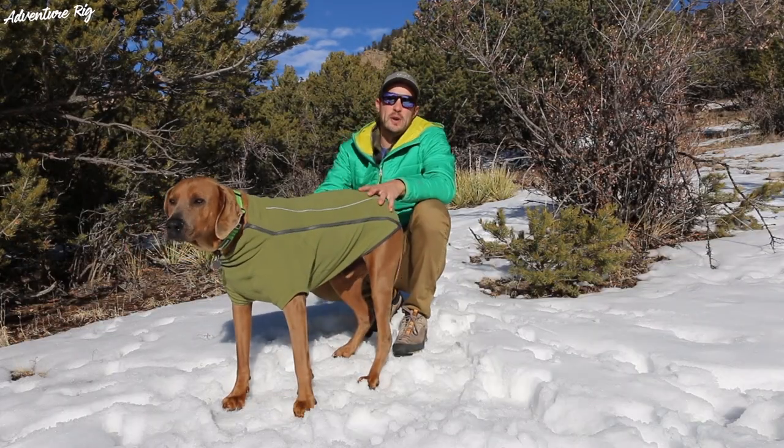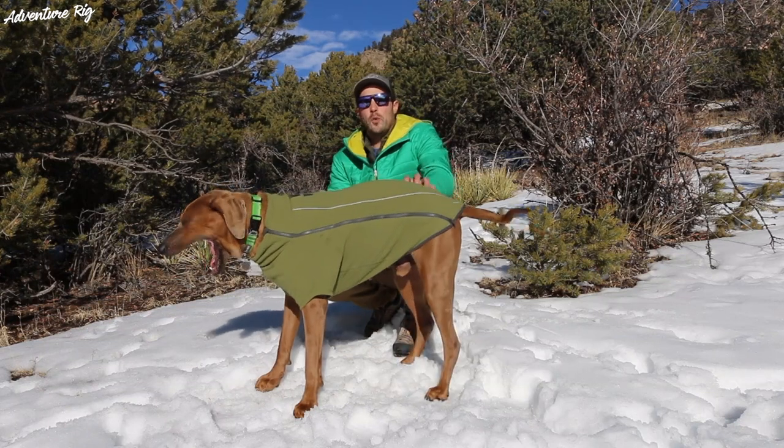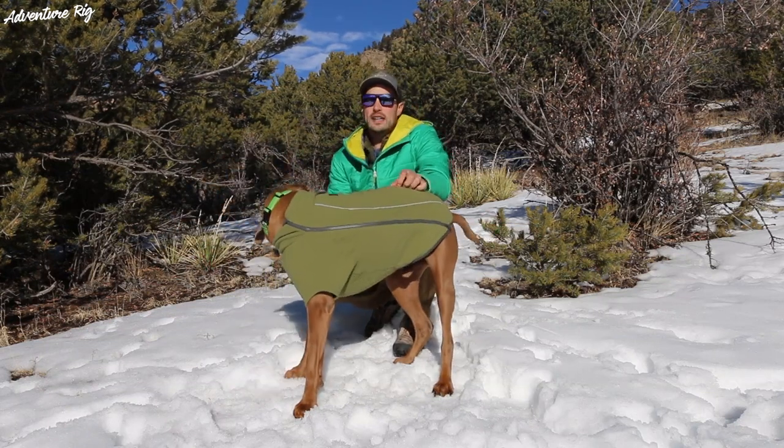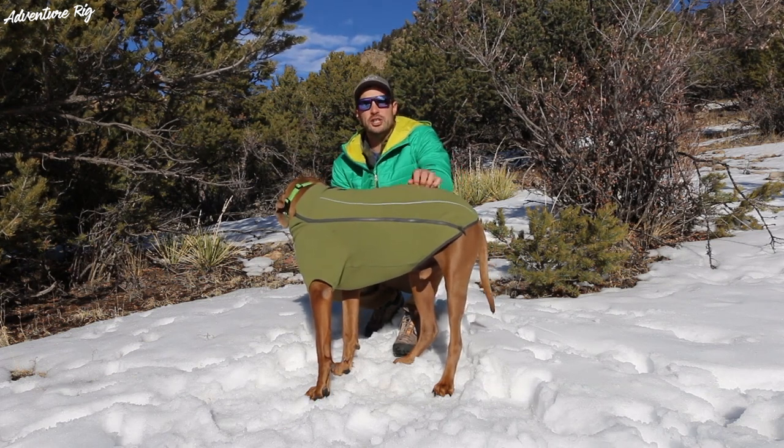Hi, I'm Tyson with Adventure Rig. Today we have Hank in the spotlight. We're out on a walk — it's about 35-40 degrees, obviously a nice sunny day. However, this is Hank's limit for where he really starts to get a little bit chilly.